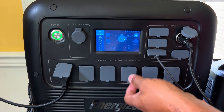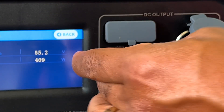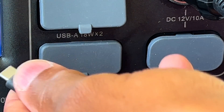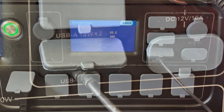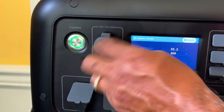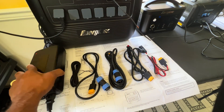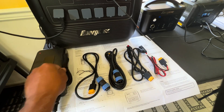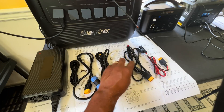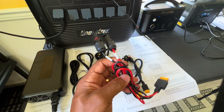We have six covered 120-volt AC ports here. We have four standard USB ports at 18 watts apiece, covered as well. And one 100-watt USB-C port. One 12-volt 10-amp cigarette lighter DC port. And they even have a 12-volt 30-amp RV aviator port, which is awesome for all of us RV lifers. Also comes with a standard power brick, USB-C port cable, aviator plug, another aviator plug, Anderson plug, cigarette lighter adapter, and the MC4 plug.